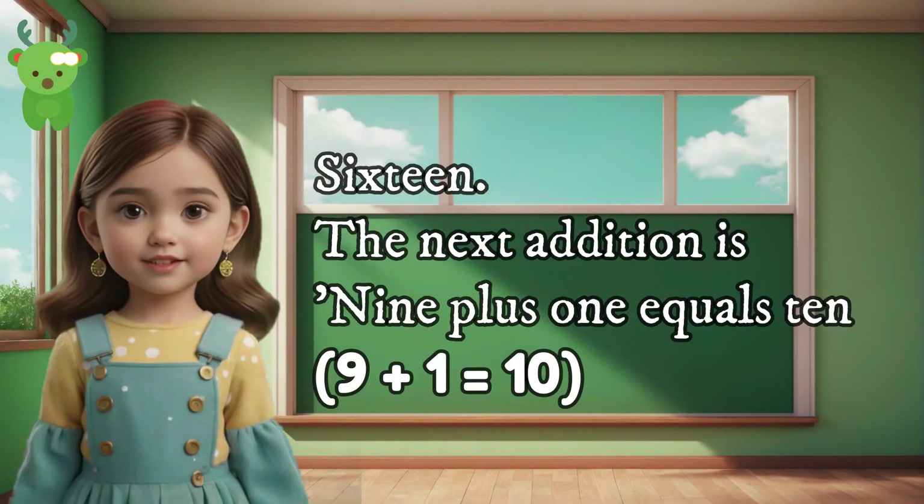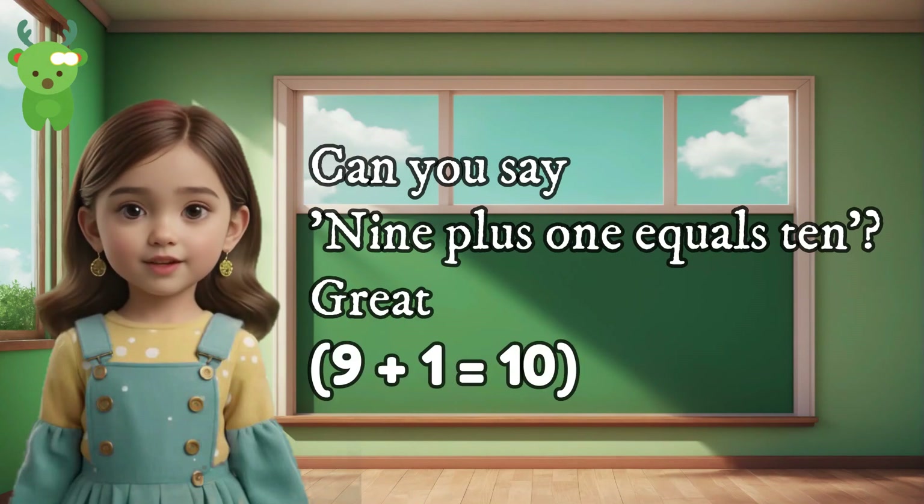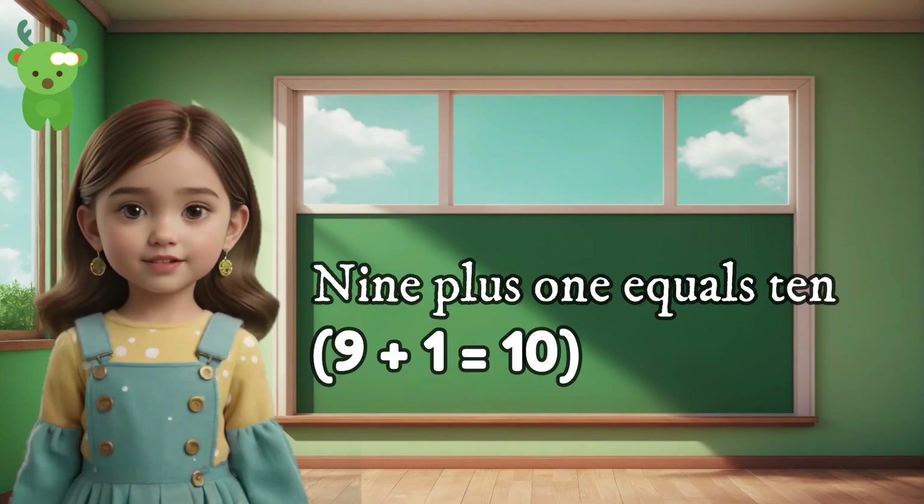16. The next addition is 9 plus 1 equals 10. Can you say 9 plus 1 equals 10? Great. 9 plus 1 equals 10. 9 plus 1 equals 10.